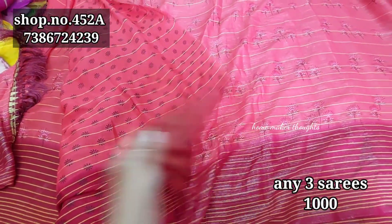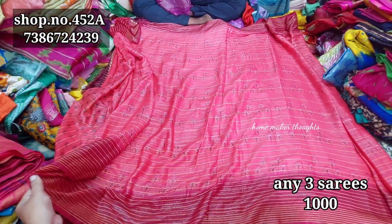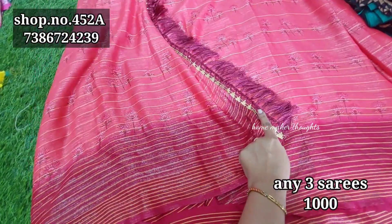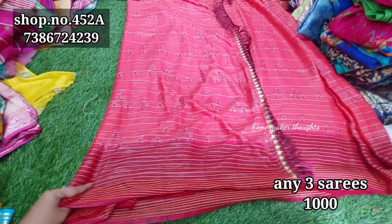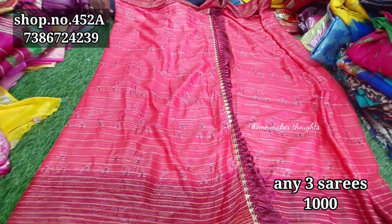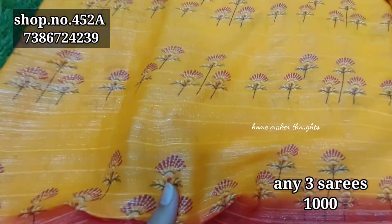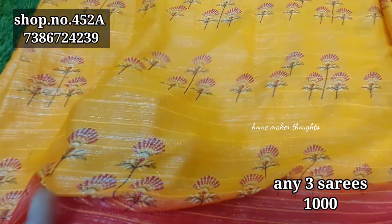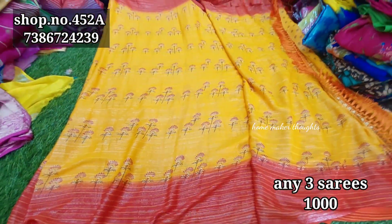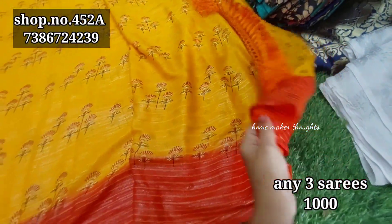You can also have a blouse with a large flower or a small flower design. We also have maroon with tomato color mixing combinations. There are tassels on the pallu. Any three sarees in this video for only 1000 rupees. Shipping is extra; online payment and cash on delivery are available.